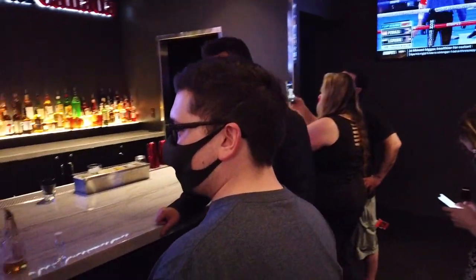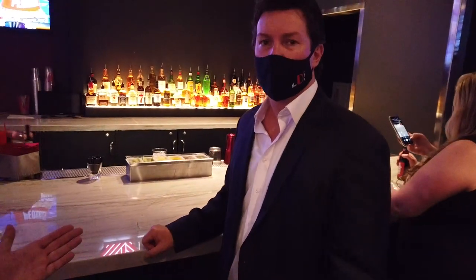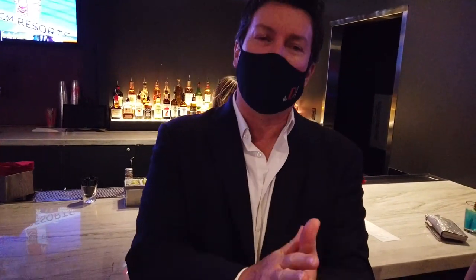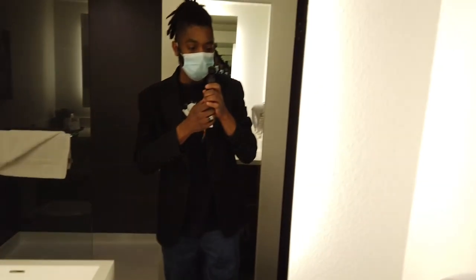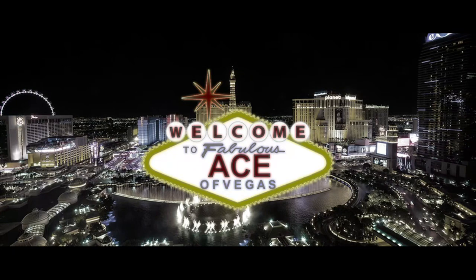Ultimately, The D is a pretty solid mid-level hotel. It's not without its problems and it certainly fits the bill of a three-star property, but management and staff seem very aware of the issues and have policies in place to mitigate most of them. I honestly can't recommend The D to anyone looking for an all-inclusive resort experience, but if you want a proper classic Vegas trip, The D might be a great pick down on Fremont Street. Overall, it earns a four out of five.